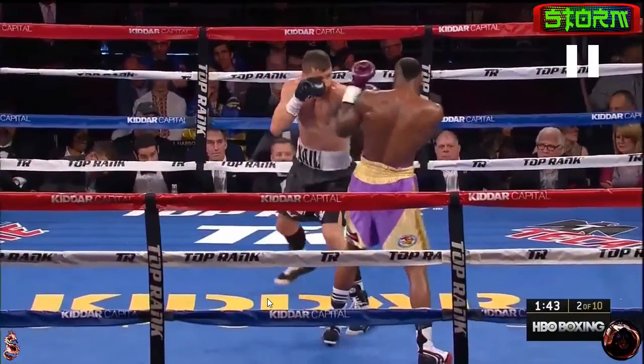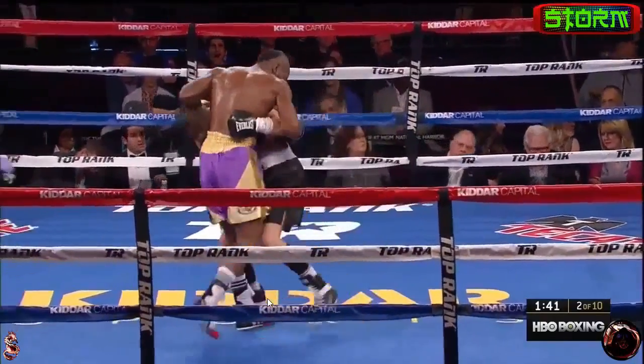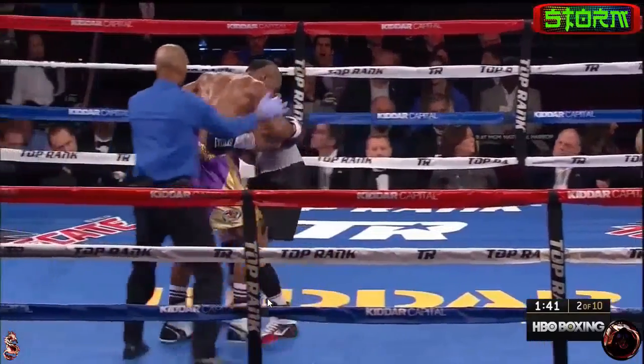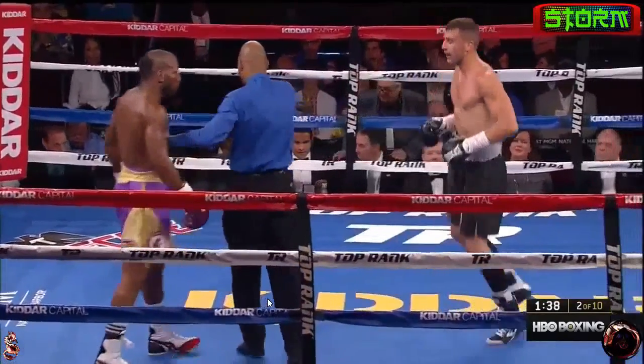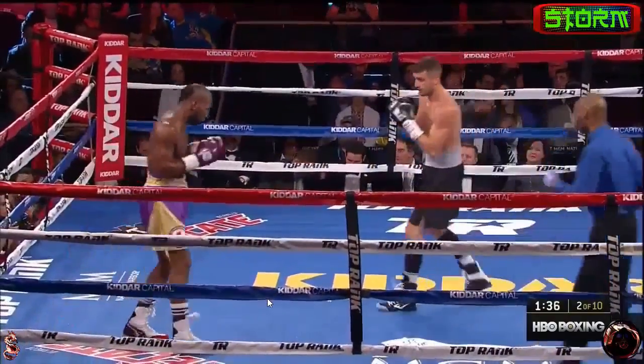He goes to the high guard and then feints the jabs. Unieski kind of knows what he's doing and starts trying to jab with him, and kind of winds up falling in on him. Obviously Alexander doesn't want this guy to just lead with his jab and start throwing punches, so he kind of ties him up.